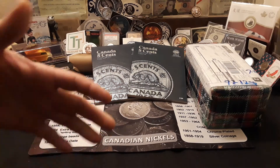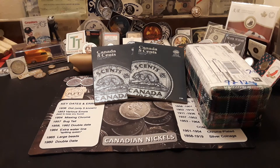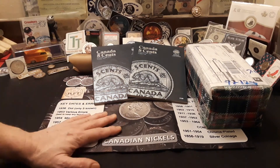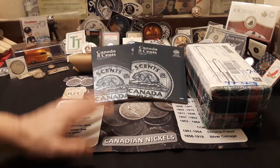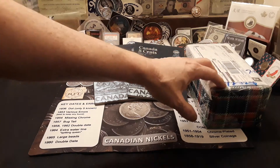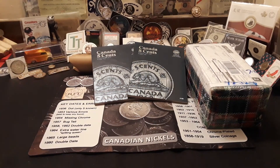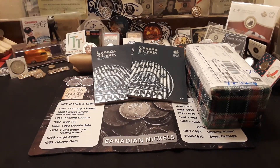Hey everybody, welcome back to Ravenhawk Coins. Today I'm really excited to do a first-time-ever Canadian coin roll hunt, made possible by Canadian Ryan. He hooked up everything from books to an entire box of nickels from Canada, as well as a Canadian nickel coin mat from my brother Rob Finds Treasure. Canadian Ryan told me these were customer-wrapped. We're going to get this open in just a minute. Ravenhawk Coins, stay tuned.